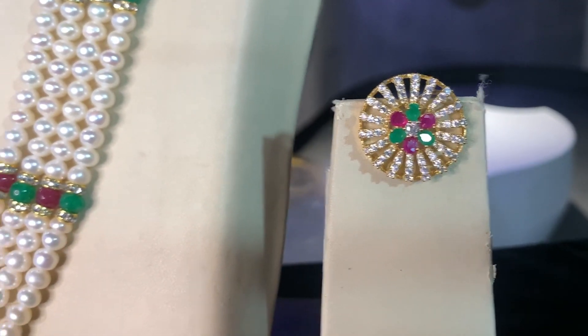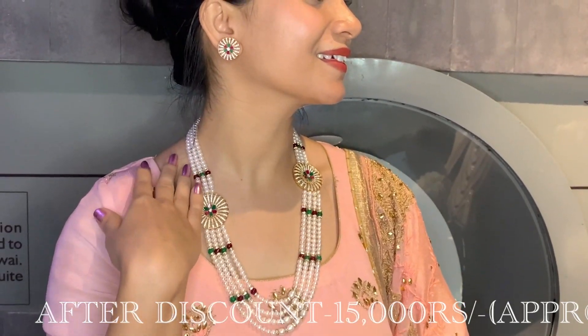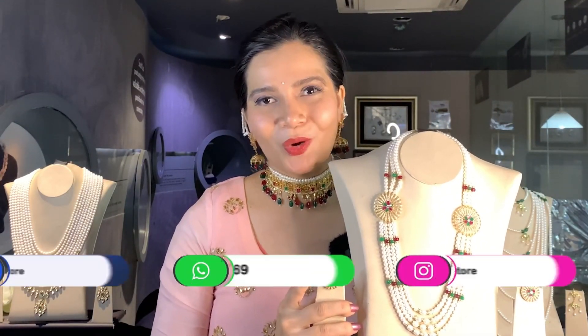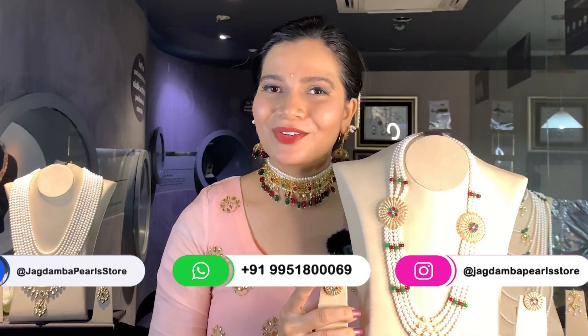The price of this piece is approximately 20,000 rupees. It's a multi-layer design and comes with the matching pair of earrings. These pieces are now deliverable internationally too, so you can stay at home and place your order at your convenience. Contact the WhatsApp number on your screen to place your order right now.